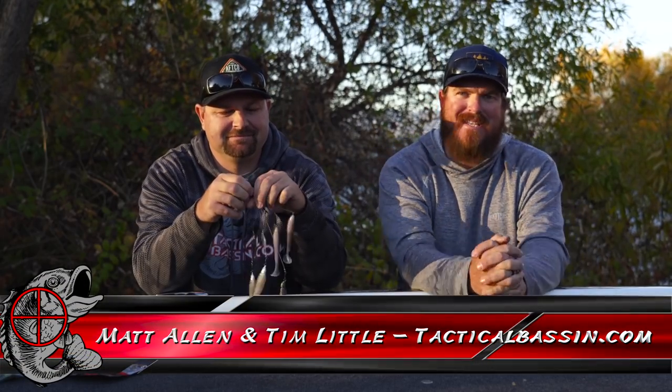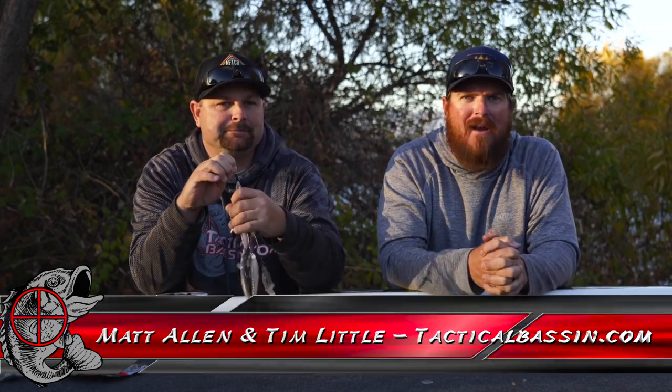Hey you guys, Matt Allen, Tim Little. Welcome back to Tactical Bass and today we've got another Holiday Buyer's Guide for you.